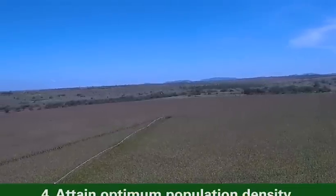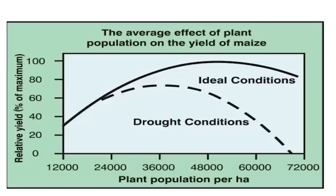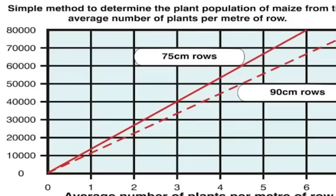Point number four, you should always attain optimum population densities. In maize, in low-potential areas in terms of rainfall, we recommend 36,000 to 44,000 plants per hectare. To achieve that, at 90 centimetres inter-row spacing, we recommend an in-row space of 28 to 30 centimetres.